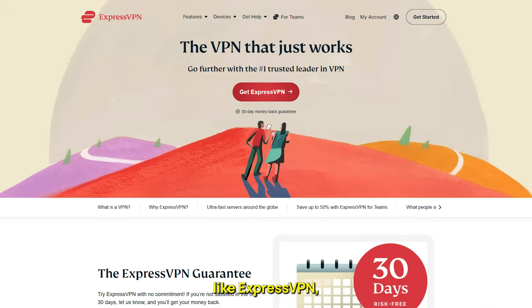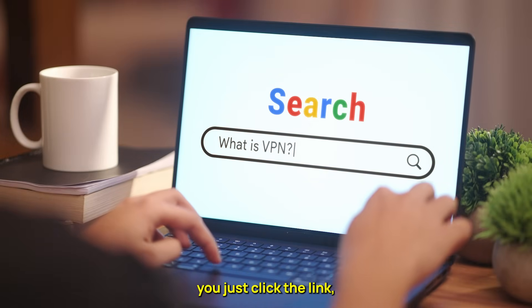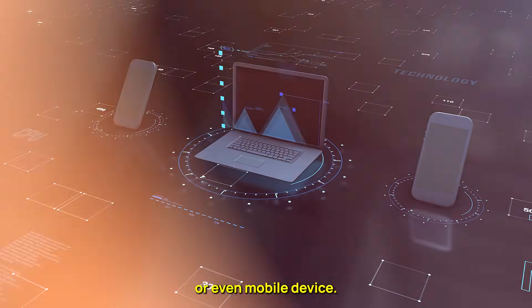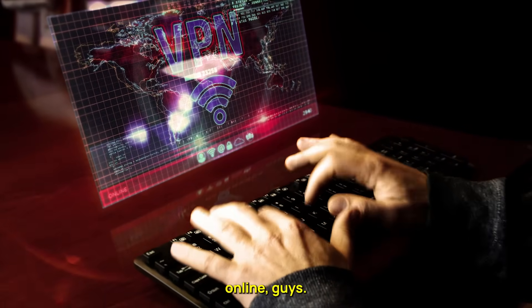Go to vpndiscount.org now and secure yourself one of the best VPNs in the world for super cheap. They also have others like ExpressVPN, which is really good as well. It's really simple to use the site — you just click the link, buy the VPN, and install it onto your PC, laptop, Mac, or even mobile device. There's no reason you shouldn't have a VPN in this day and age. Try it out and stay safe online.